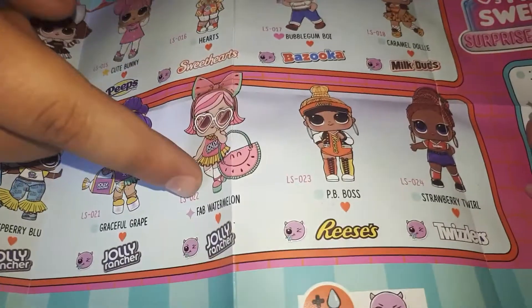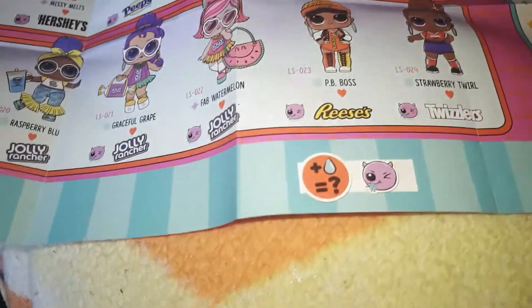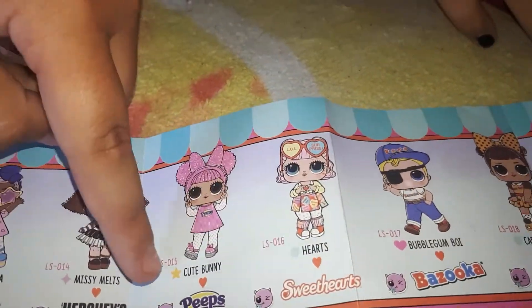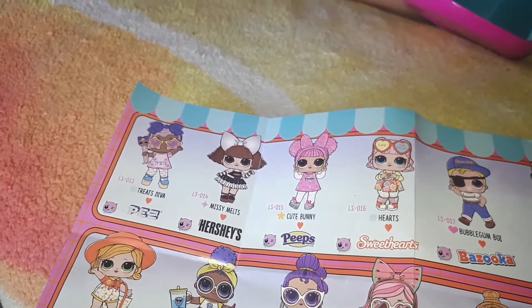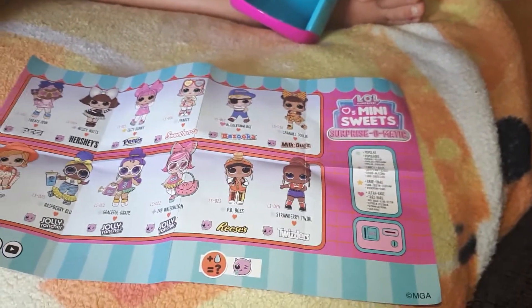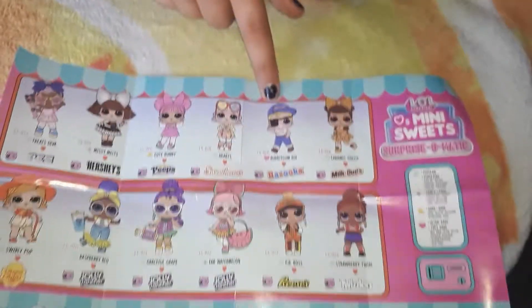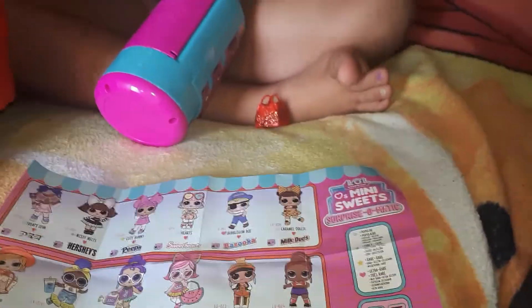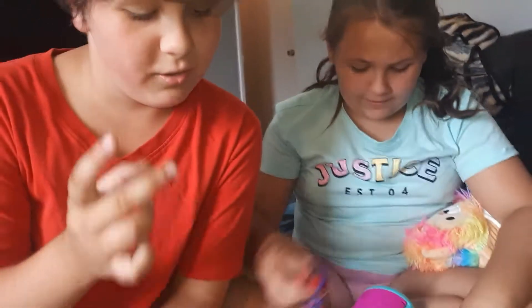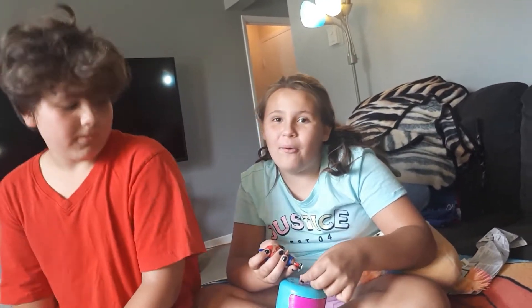Gabby's is Fancy. The rare ones have stars, so you want to get those - and ultra rare is the heart. The pink heart is ultra rare. So the Bazooka Bubblegum is ultra rare! These are the two you really want to get - Peeps and Bazooka Bubblegum. Hit that thumbs up and subscribe - hope you like this video, bye-bye!